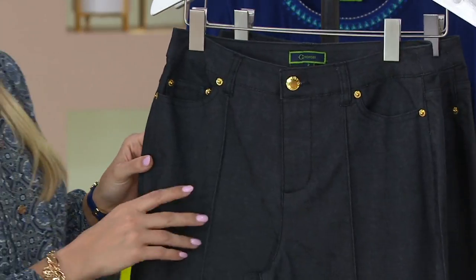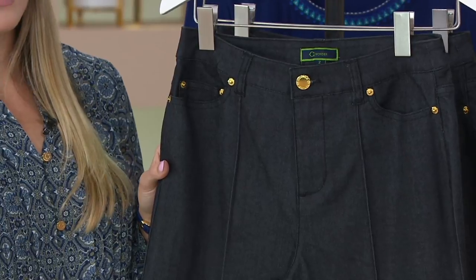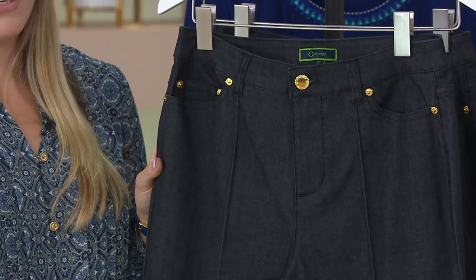Then we have black, a little more limited here — 0 through 20, and then 24 through 26. A really classic option, and talking about the value of denim...